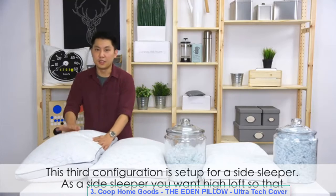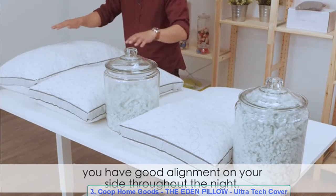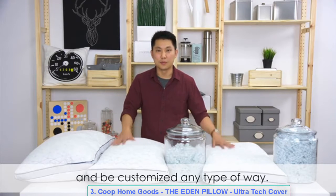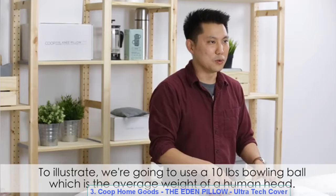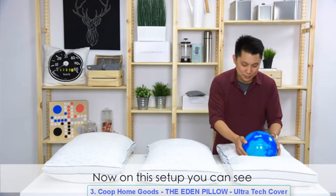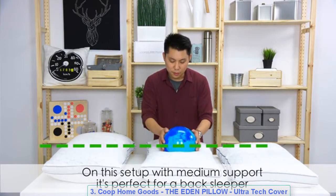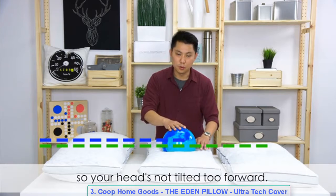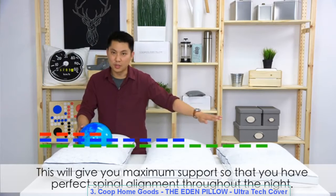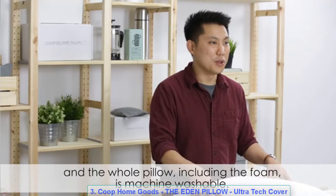For a side sleeper, you want high loft for good spinal alignment. Our one pillow can suit any type of sleeper. To illustrate, we use a 10-pound bowling ball, which is the average weight of a human head. On the low setting, perfect for a stomach sleeper. On the medium setting, perfect for a back sleeper so your head isn't tilted too far forward. On the full setting for a side sleeper, you get maximum support for perfect spinal alignment.